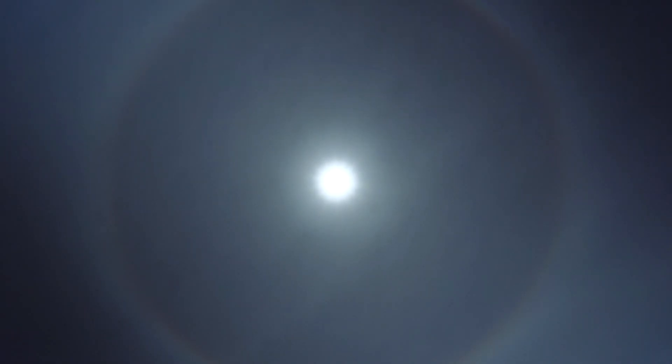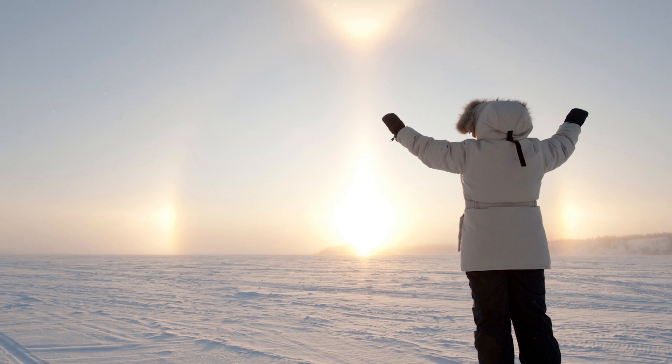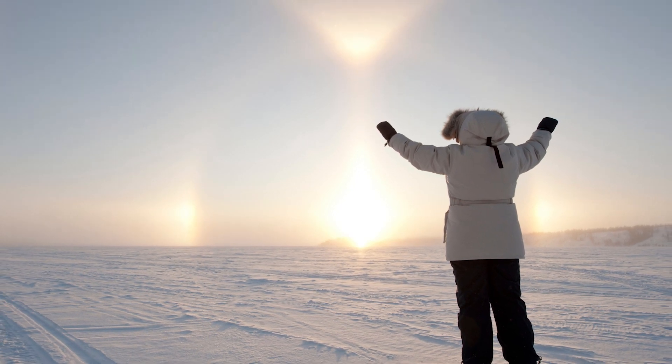Sundogs can also have a range of shapes and sizes depending on the size of the ice crystals which cause them — larger crystals cause sundogs to be taller. Overall, sundogs are a beautiful and awe-inspiring sight in the sky, a reminder of the intricate physics of the natural world.